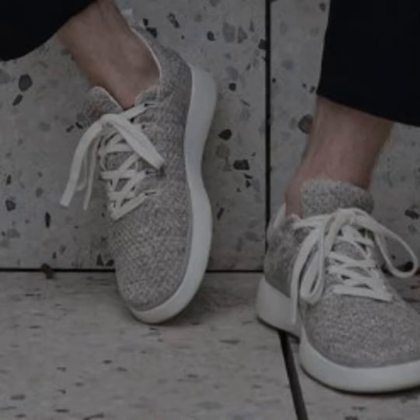Techstination, your destination for gadgets and gear. I'm Fred Fishkin. With Earth Day approaching, there are all kinds of products on the market making claims of being greener. One of the more interesting ones we've seen are some very lightweight and stylish looking shoes — I'd actually call them sneakers — from a brand called Zebra Oasis.